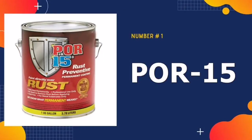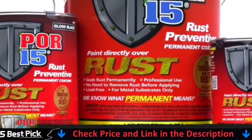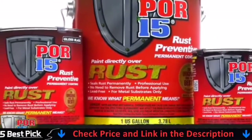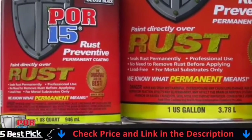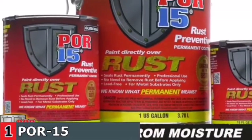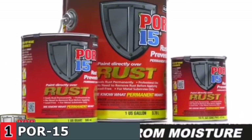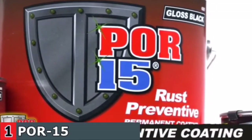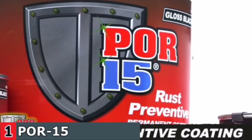Our number one pick is POR-15 Rust Preventive Coating Semi-Gloss. The POR-15 Rust Preventive Coating will stop rust. It can be applied to sandblasted or prepped and seasoned surfaces. The formula produces a durable, non-porous finish that does not break, chip, or peel. It shields metal from corrosive elements as well as moisture and salt. POR-15 also resists alkalis and acids and repels oils and fuels. The undercoat is very effective in covering the vehicle and accentuates the metal.